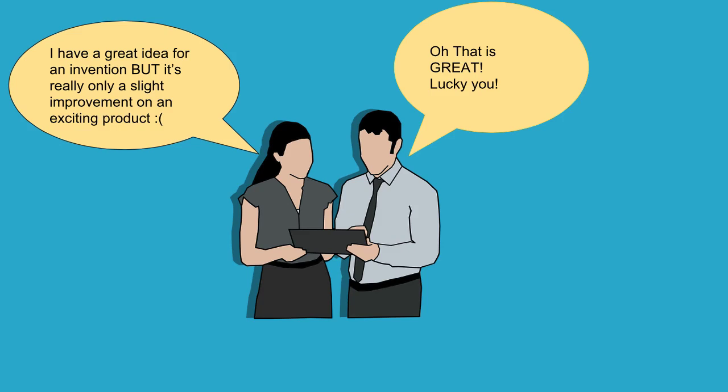Here's an answer that always surprises me. When I ask someone, 'Do you have an idea?' and they say, 'Yeah, but it's really just a slight, tiny change — an improvement on an existing product' — I say, 'Oh, that's great. Lucky you.' Because what you have is an idea to improve an existing product, and that's one of the best ideas to have.